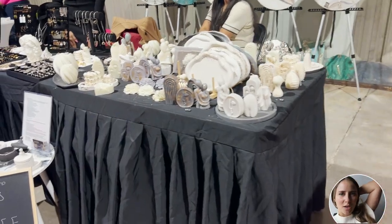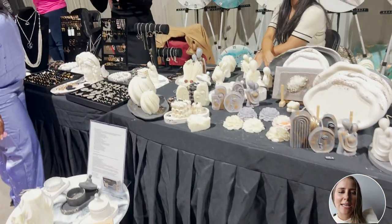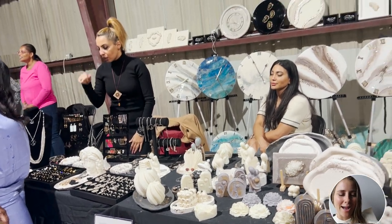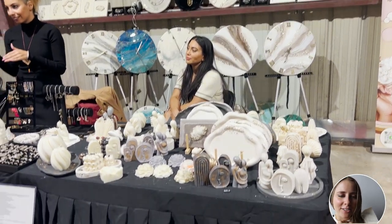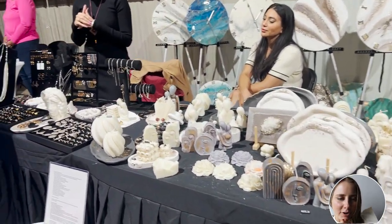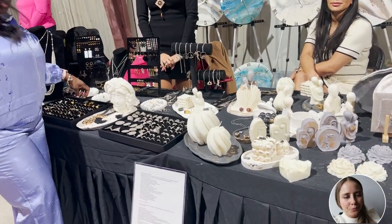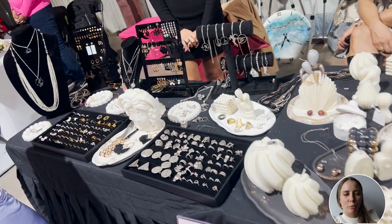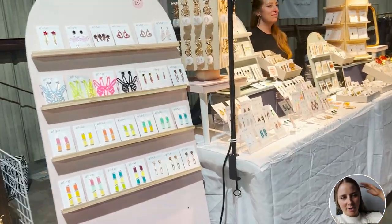Next we have a vendor who sells a good variety of products — candles and different home goods, beautiful clocks in the back. But then as we move to the left she's got lots of accessories as well, and a very beautiful setup. I love the colors — the pops of color and the black as a contrast color look great.